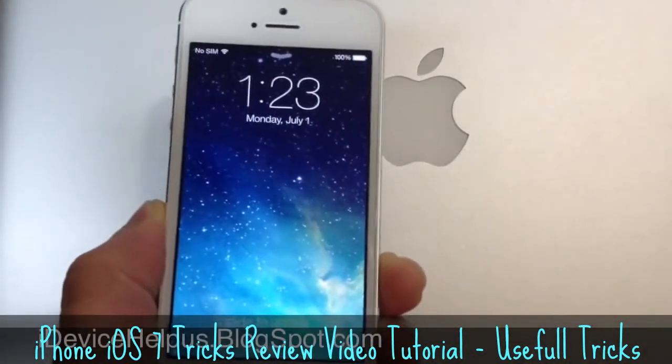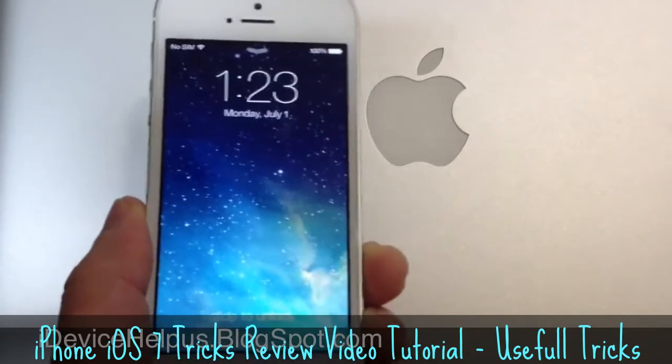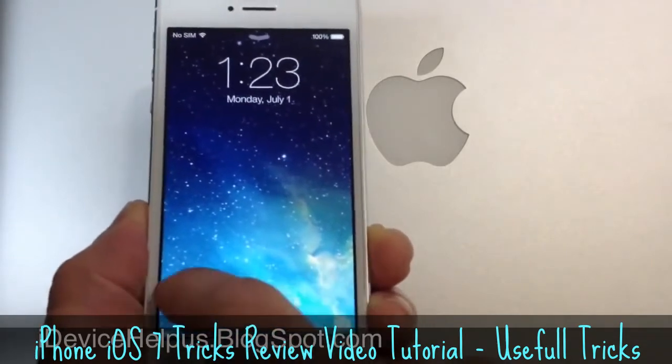Hey, what's going on YouTube, iDeviceHelp here. Today in this video I want to talk to you guys about some of the differences and enhancements, little tweaks and tricks that Apple did not talk about in iOS 7's announcements. So let's go ahead and jump right into this video.